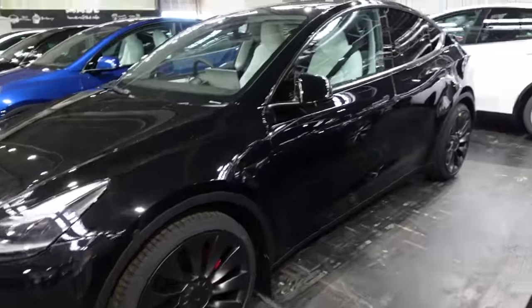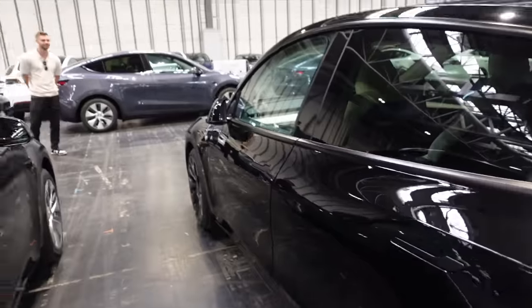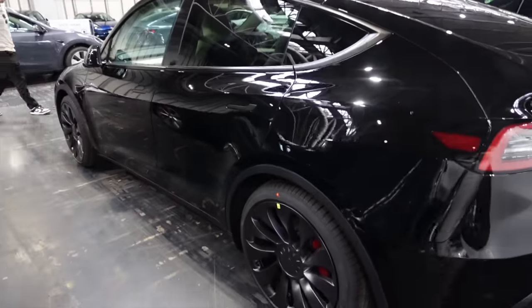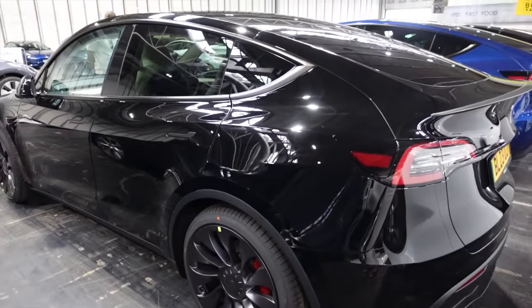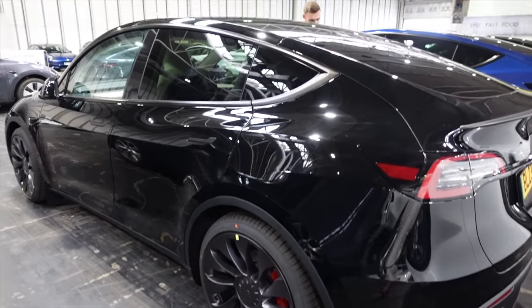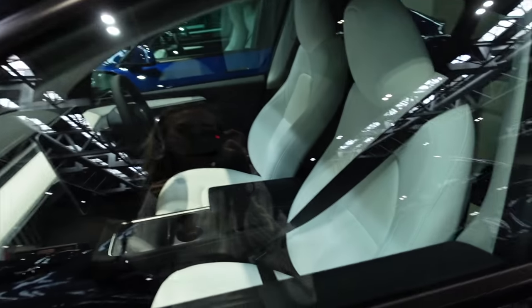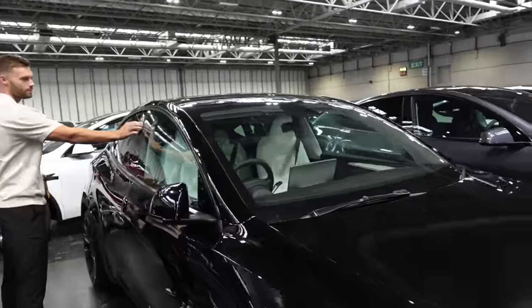We've actually never been in a Y so this is going to be our first time, but hopefully we like it. We rented a Model 3 and loved it so we went for this one. Matt wanted the Performance because it has to be fast enough. We went for the white seats.